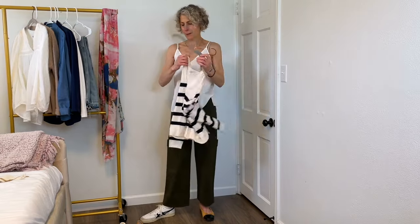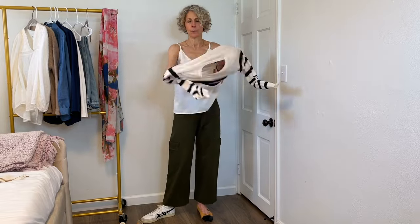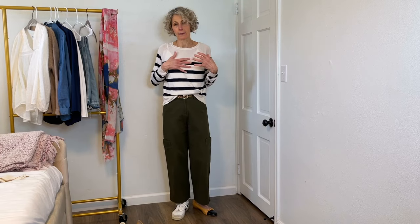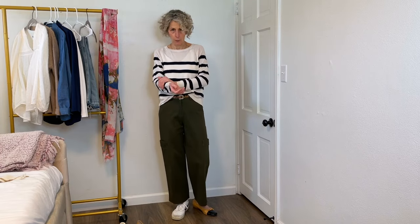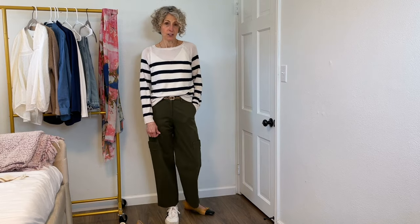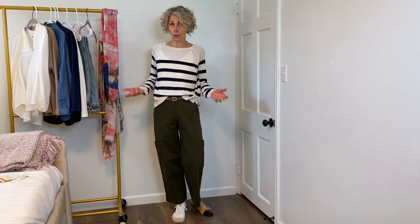I've certainly worn it with this — I wore it with this in Norway, actually, when I first purchased it. I like it with the little camisole underneath for warmth and it just feels good against my body. I also like this little sheer sweater by itself without a camisole underneath. Flat shoes, sneakers with the lettuce edge — if it were warmer I could do a no-show sock, but right now socks are having a moment.